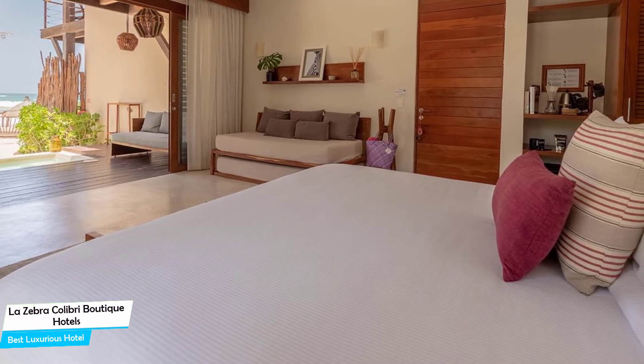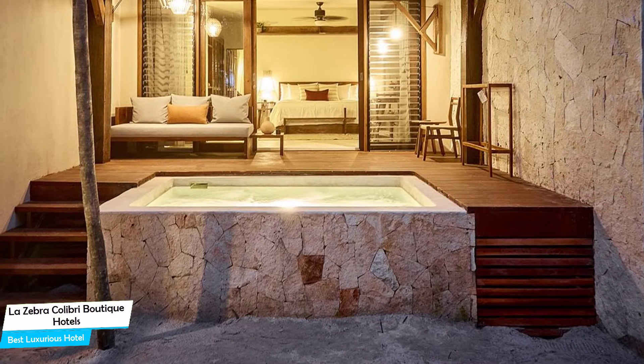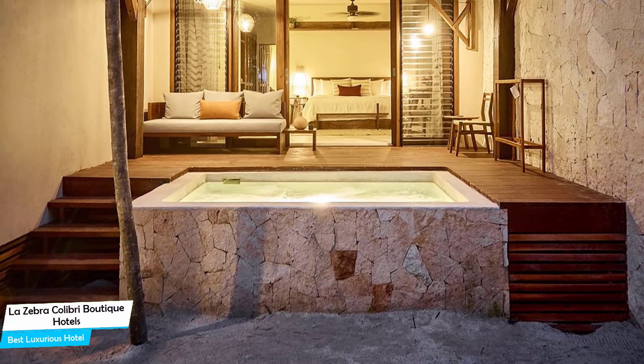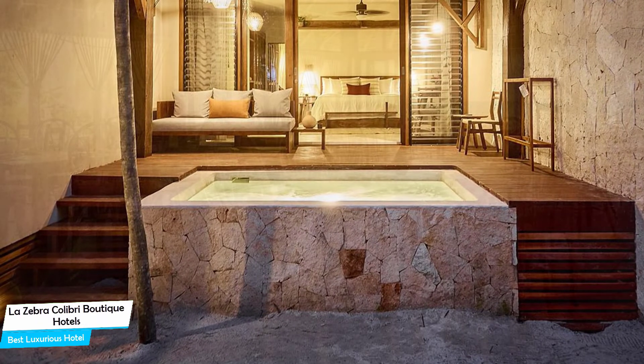Nearby attractions include Boutique Mexico Tulum at 0.4 miles, Ocote Gallery at 0.6 miles, and Bunilub Boutique at 0.4 miles. Among other things, the hotel offers guests free public parking, pool, beach, babysitting, bicycle rental, and bar or lounge.